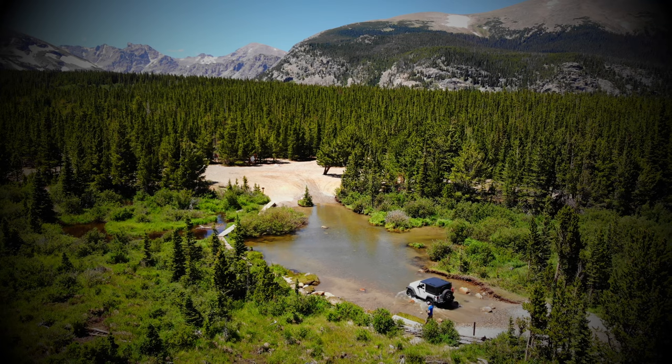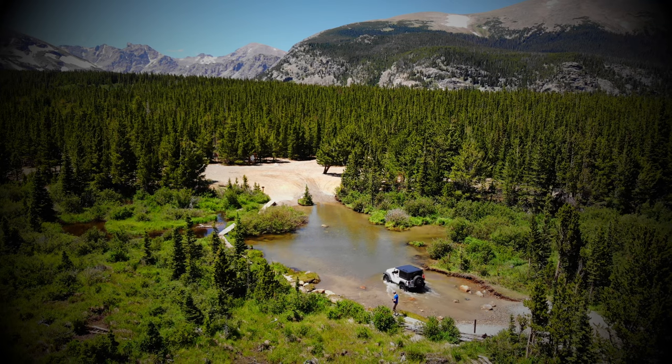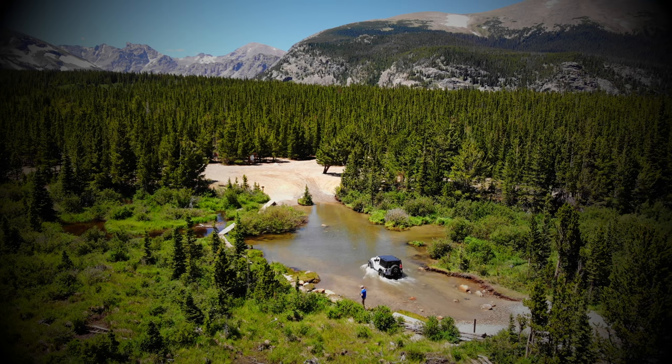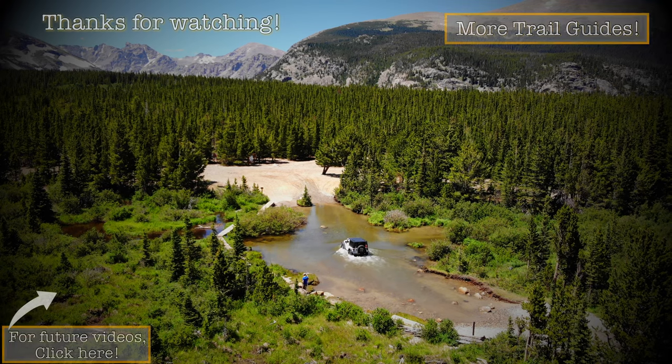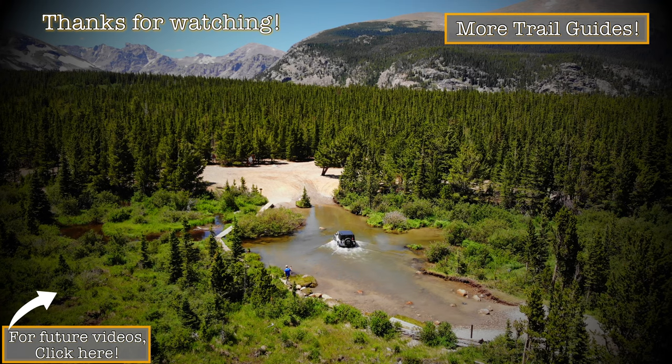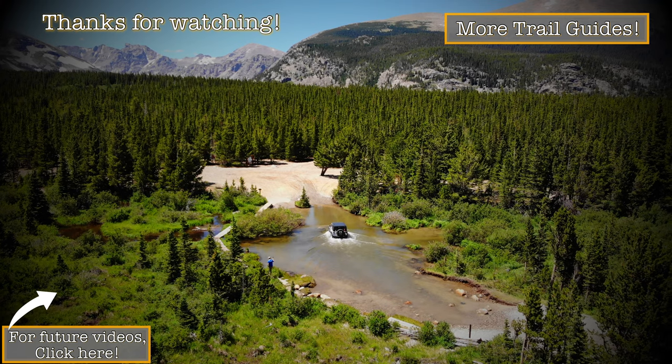Thanks for watching. If you liked it, consider watching some of our other videos — just don't watch those early ones, those are a bit embarrassing. The next video is coming soon — well, I hope it is. Thanks for watching.